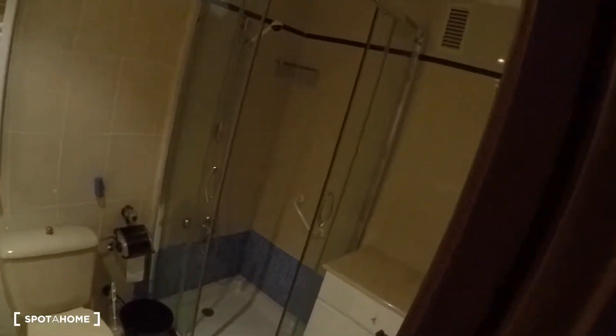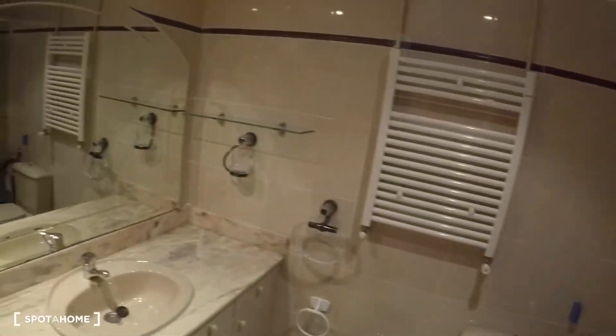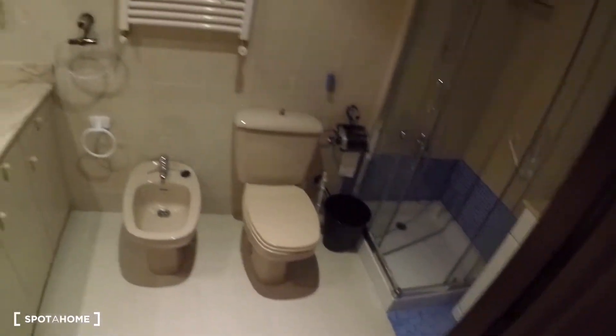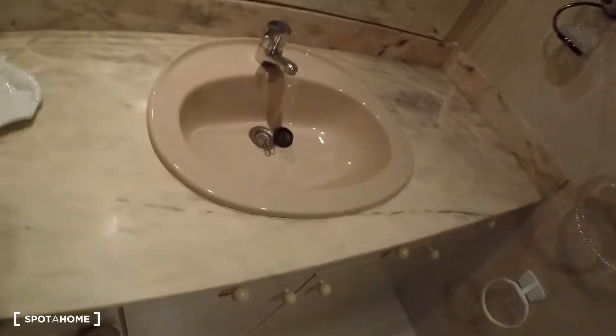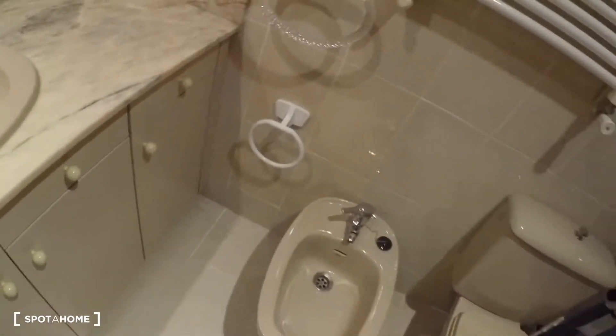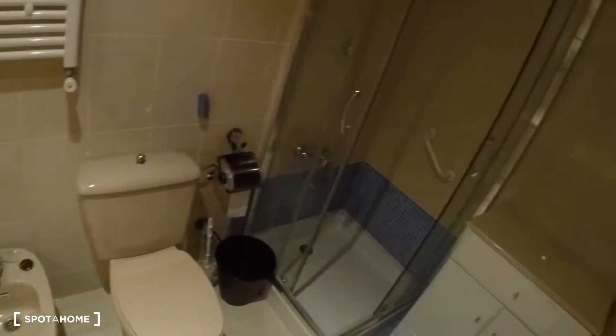This bedroom has an ensuite bathroom with a sink, a lot of storage space under the sink, a bidet, a toilet, a shower, and another cabinet.